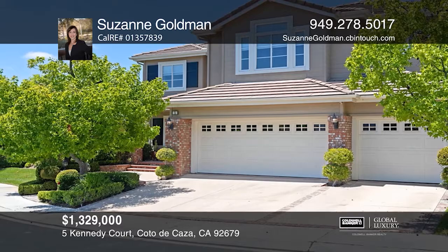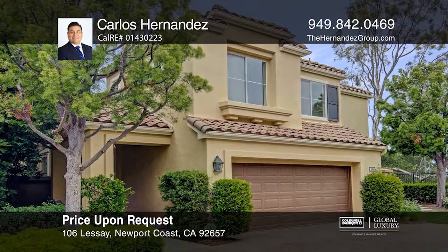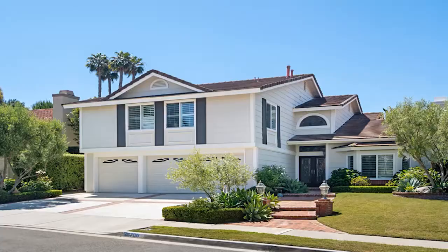Act now and make this home yours by calling Suzanne Goldman. Located within the prestigious gated community of Sancerre, this two-story home features an open floor plan. There are three bedrooms, two-and-one-half baths, and a spacious yard. All this just minutes away from Fashion Island, Balboa Island, and Pelican Hill. Don't miss out on this unique opportunity — call Carlos Hernandez.